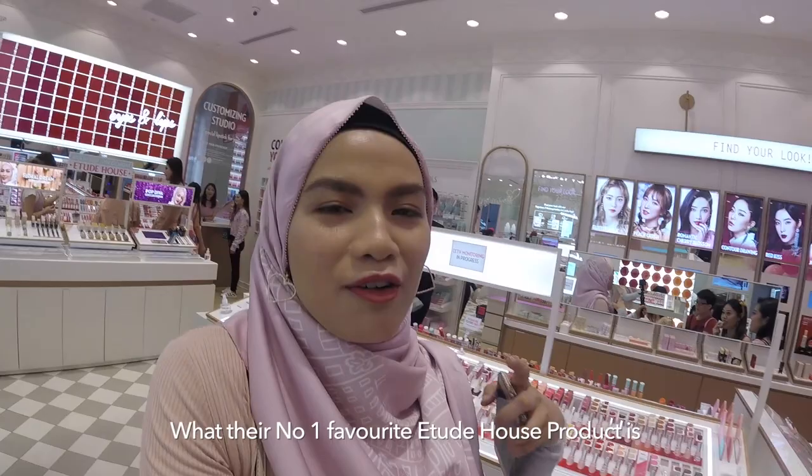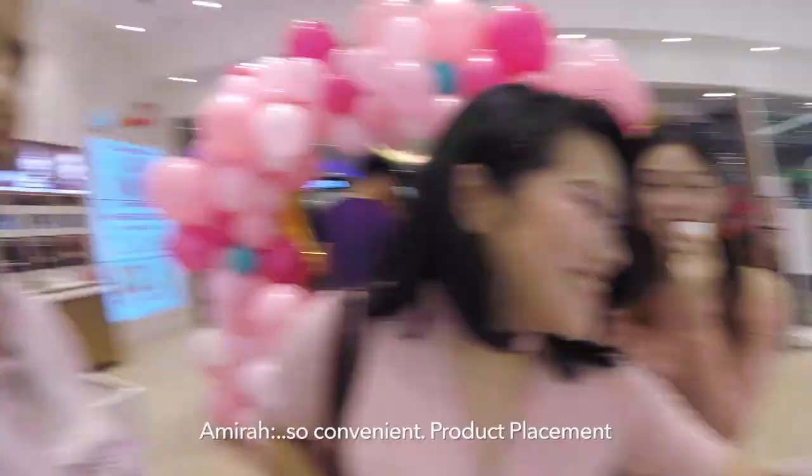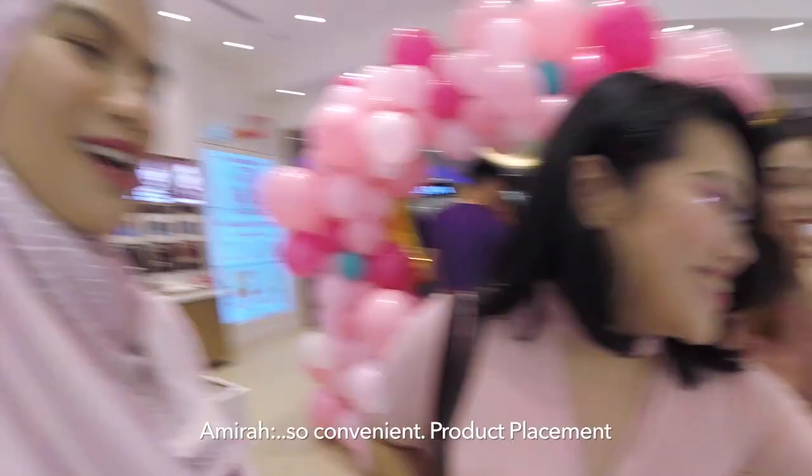So, what's your number one favourite Etude House product? The drawing brow duo. Oh, it's here — so convenient. Product placement.